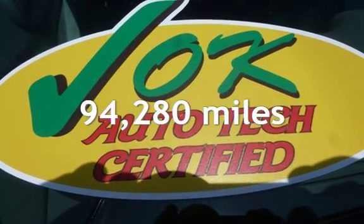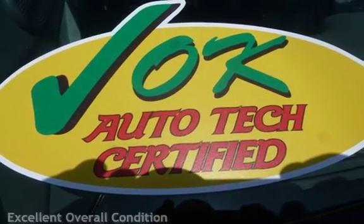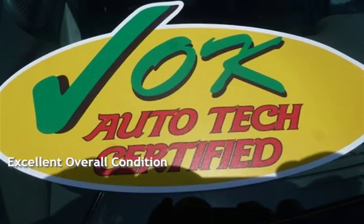This Chevrolet has less than 95,000 miles on the odometer. This vehicle is in excellent overall condition.